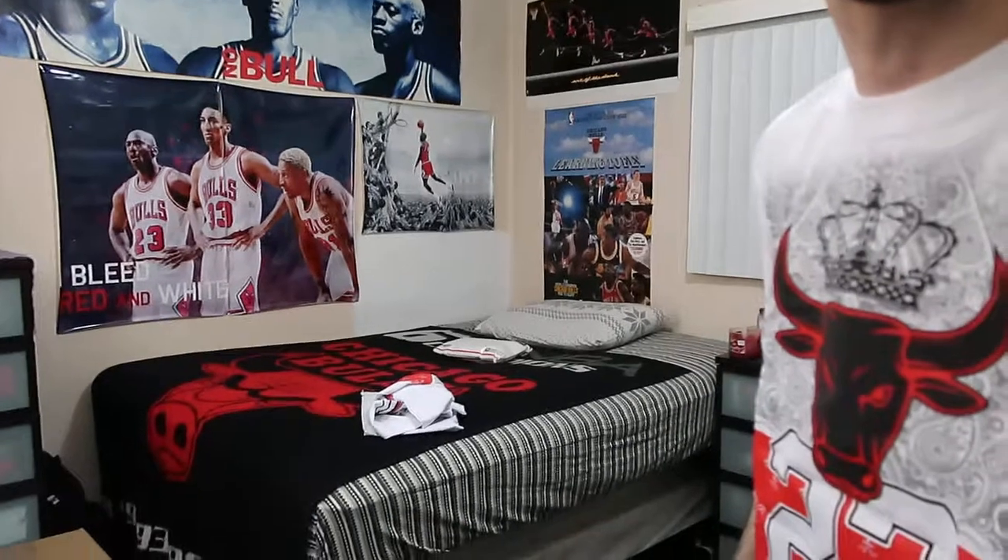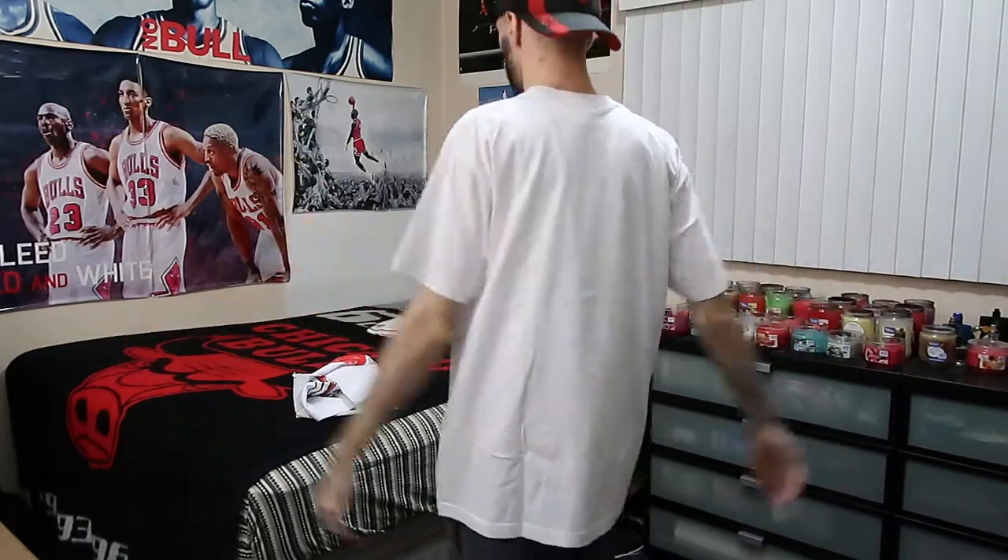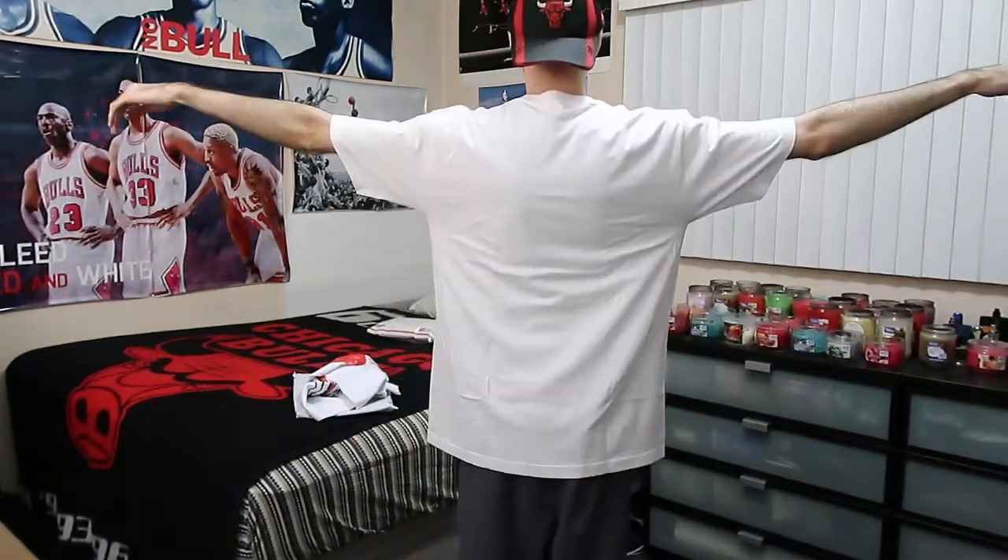All right, so here you guys have it — one of my top five favorite items in my current unboxing journey. Here it is with the necklace on. Let me give you guys a side-by-side comparison.